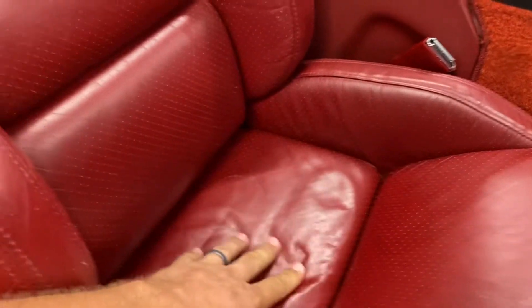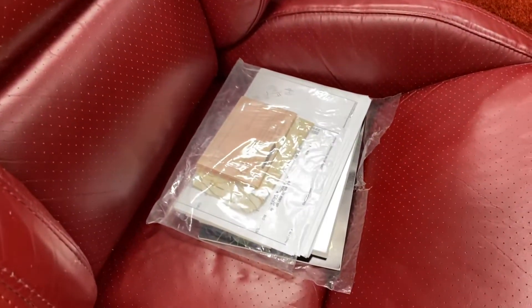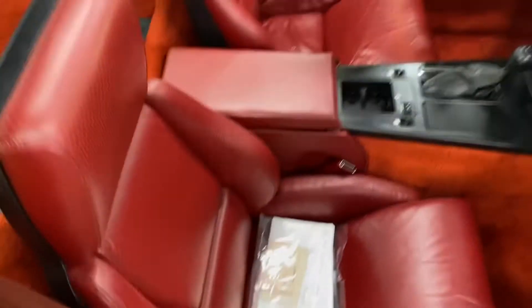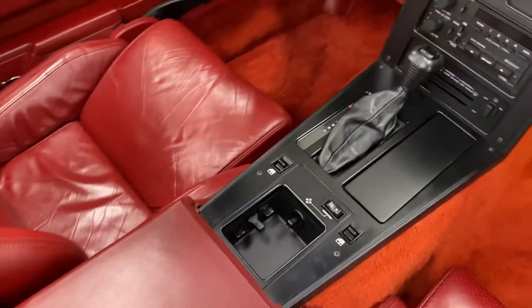The dash is all good. The passenger seat has some indentation marks from something being on it, but there are really no rips, tears, or wear. In here we have owner's manuals, service records, the window sticker, and the original MV1 titling application.